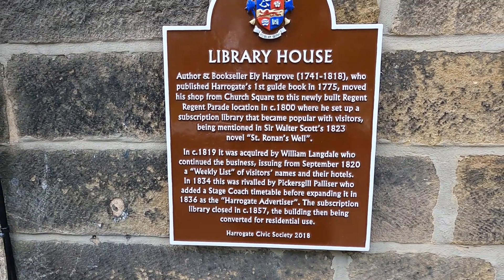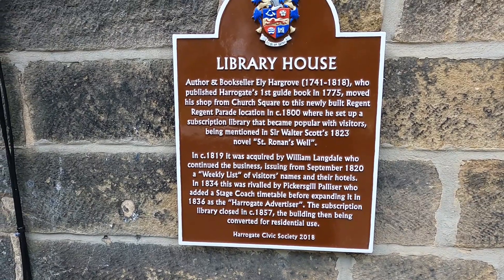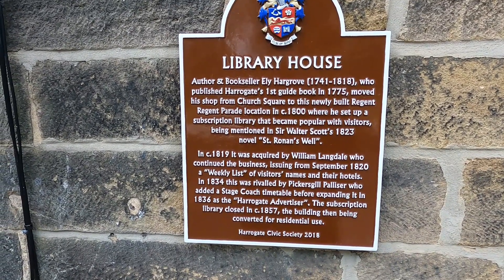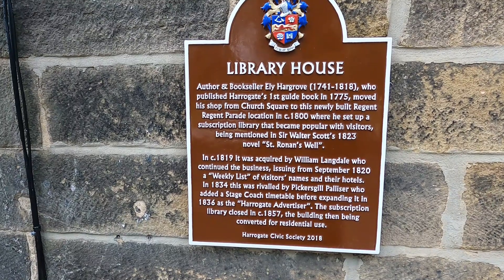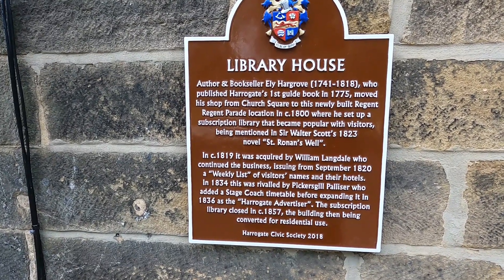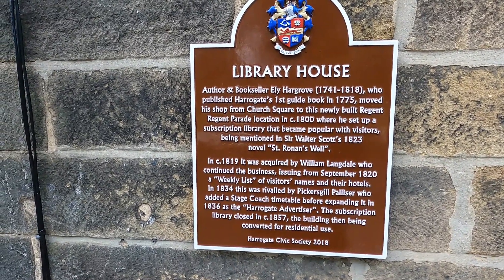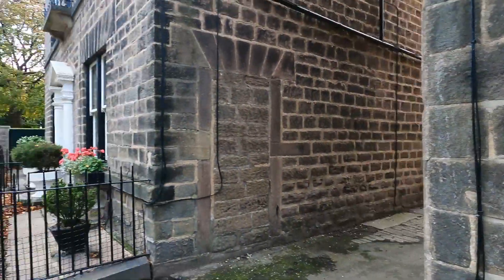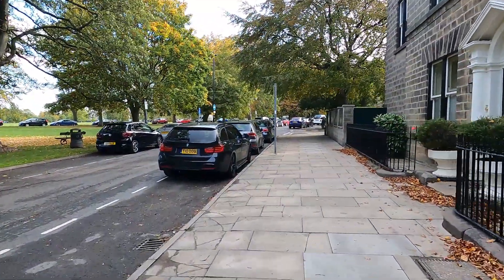Author and bookseller Ely Hargrove, 1741 to 1718, who published Harrogate's first guidebook in 1775, moved his shop from Church Square to this newly built Regent Parade location in 1800, and set up a subscription library that became popular for visitors. There are a lot of brown signs - I won't bore you with them everywhere but I thought that was quite interesting.